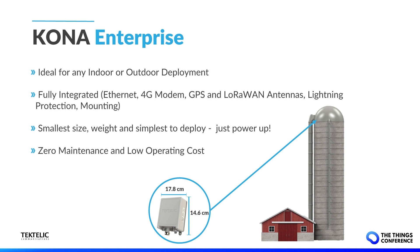Before we dive in on smart agriculture use cases, I would first like to introduce a new gateway to the Tektalik portfolio which is an ideal product for smart agriculture deployments. Introducing the new Kona Enterprise Gateway from Tektalik, designed for small or medium enterprises and an ideal deployment solution for locations such as farms, ranches, or processing plants looking for reliable, low-cost connectivity. This is the most optimized, smallest, fully integrated outdoor gateway on the market today.